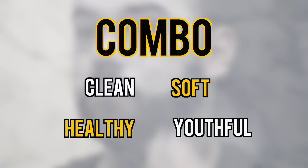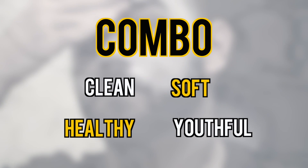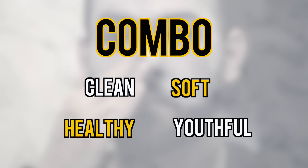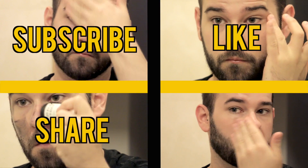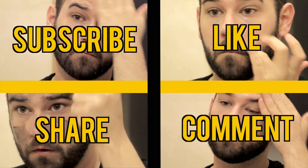I think this is a great combo to keep your skin clean, soft, healthy, and youthful — one that has some immediate results, but more importantly, full of lasting ones. I hope you enjoyed this video. Please subscribe, like it, share it, and leave any tips in the comment section.